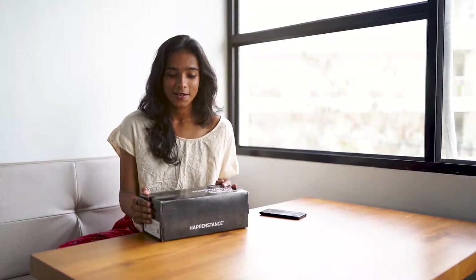But to be honest, I just received this two hours before and I couldn't control my excitement so I opened it. But I won't spoil the surprise. So let's open this.